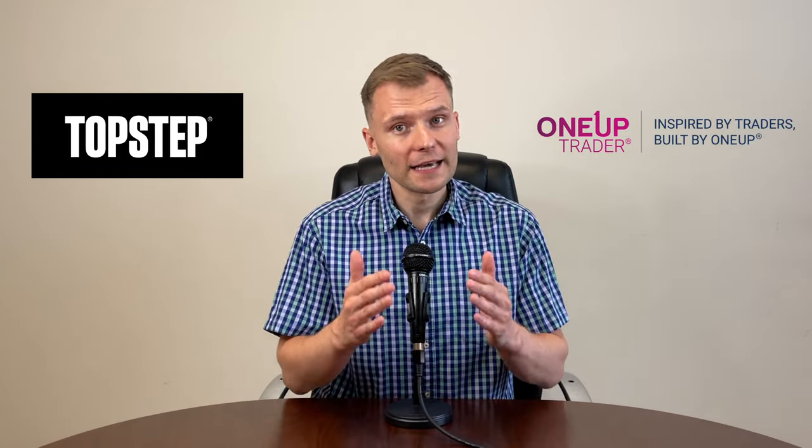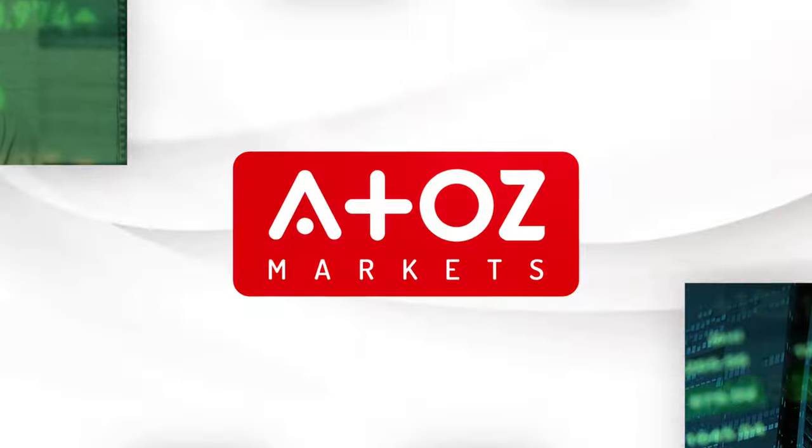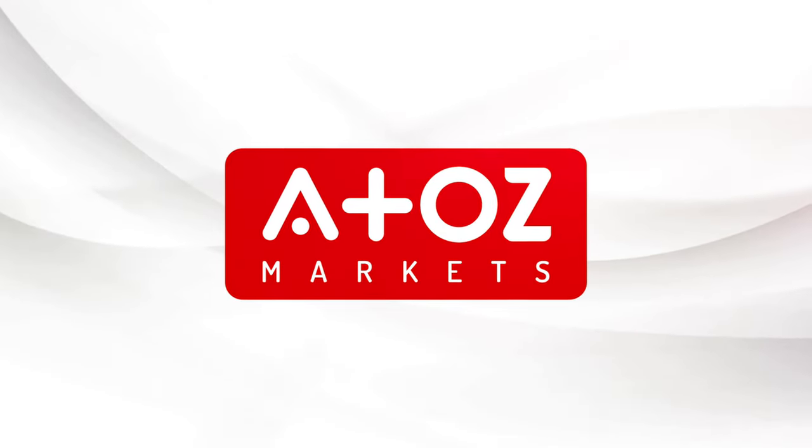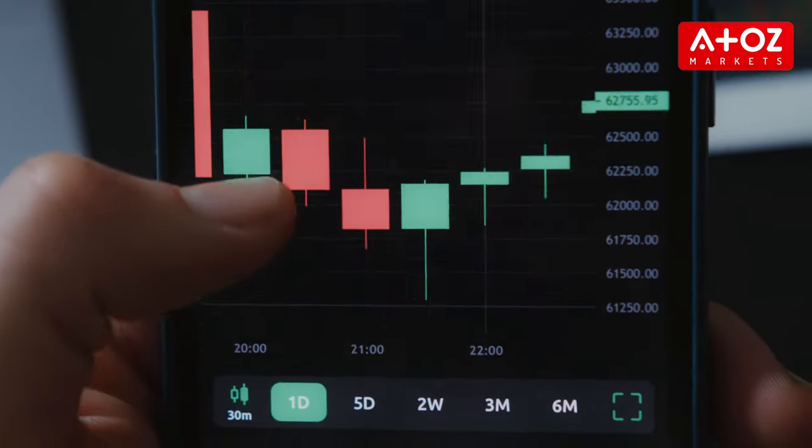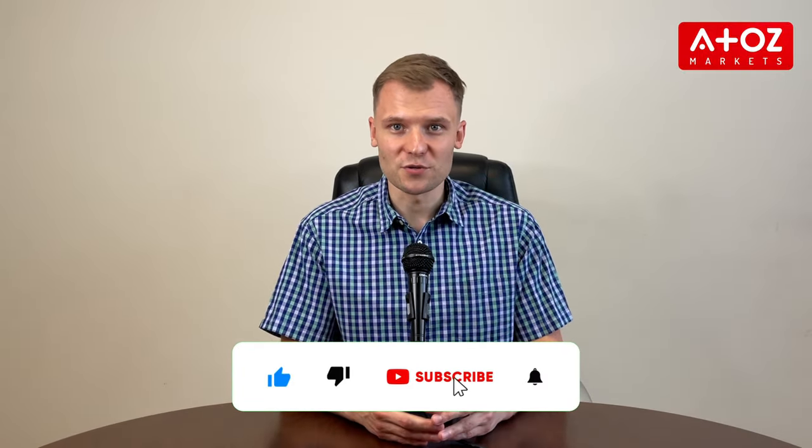If you are looking for a funded trading account, you might wonder if Topstep or OneUp is the right firm. My name is Yuri Safrono and in this video I'm going to compare and contrast two proprietary trading firms, Topstep and OneUp. Both offer funded accounts, which can be a great way to get started in trading, but you should know some key differences before making your decision.